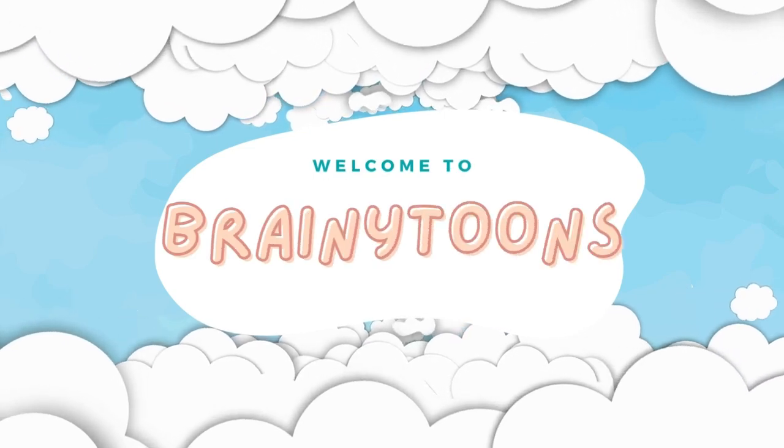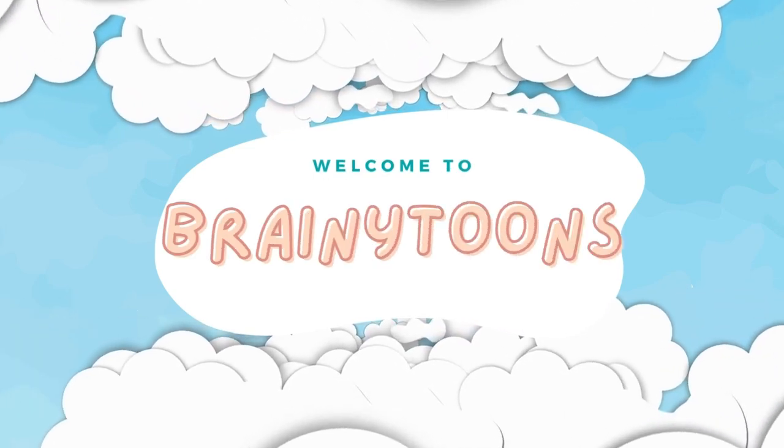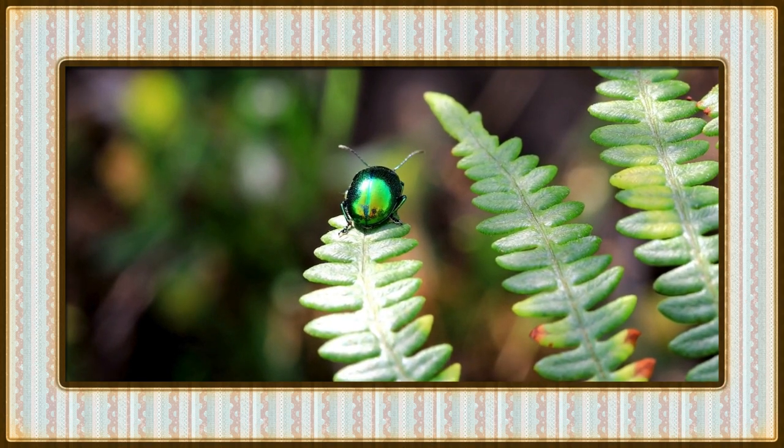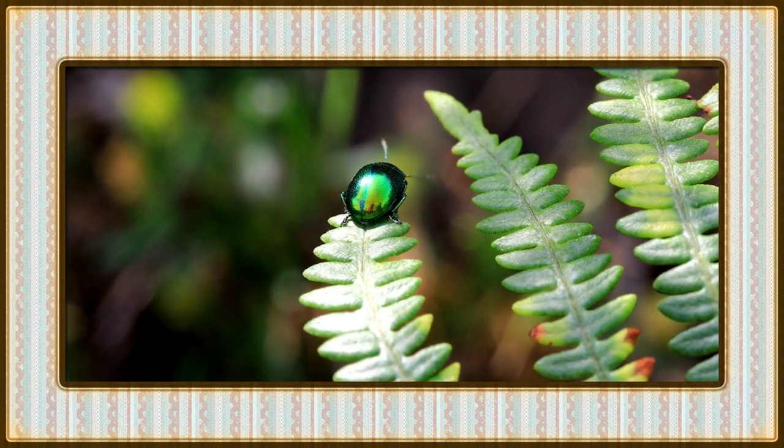Welcome to BrainyTunes, where every video is a magical adventure. Hello, BrainyTunes buddies. Today, we're diving into the amazing world of animals that starts with the captivating letter I.